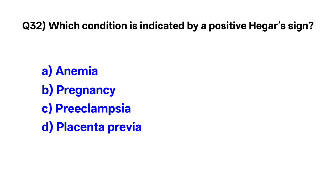Question number 32. Which condition is indicated by a positive Hegar's sign? Correct option is B: pregnancy.